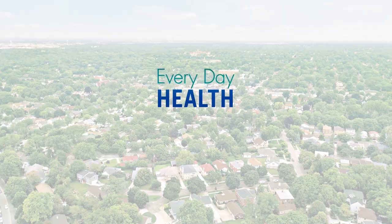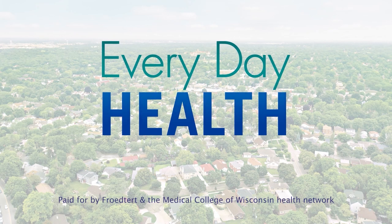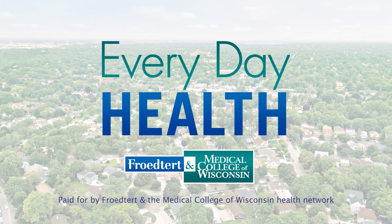Doctor, thank you. Find a doctor who's right for you by visiting Froedtert.com/heartvalve. Everyday Health is sponsored by the Froedtert and Medical College of Wisconsin Health Network.